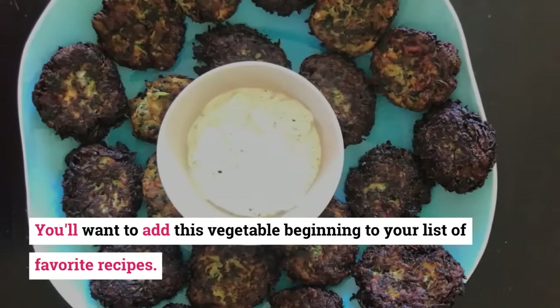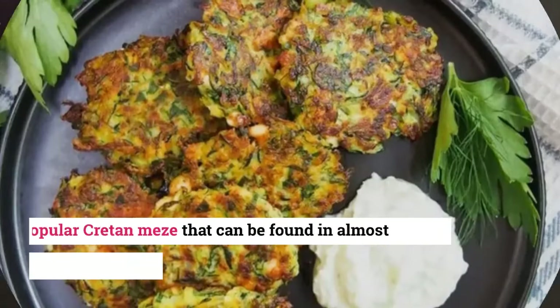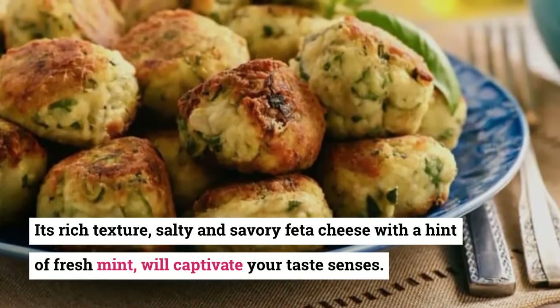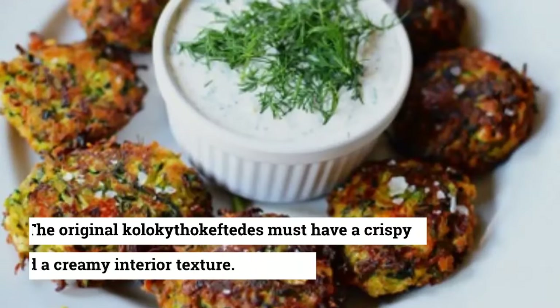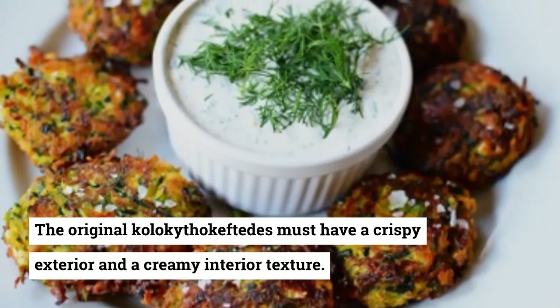4. Kolokithokeftedes. You'll want to add this vegetable dish to your list of favorite recipes. This is a popular Cretan meze that can be found in almost all Greek restaurants. Its rich texture, salty and savory feta cheese with a hint of fresh mint will captivate your taste senses. The original kolokithokeftedes must have a crispy exterior and a creamy interior texture.